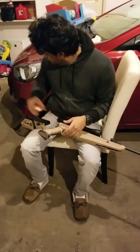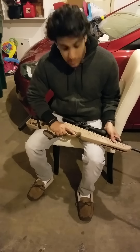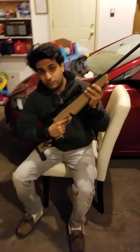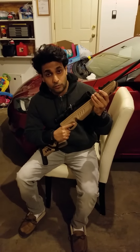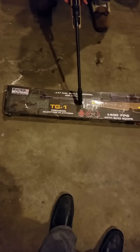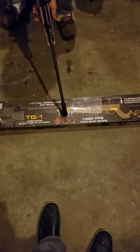Today we are showing you the Swiss Arms TG-1 air rifle with .177 caliber pellets. It's 1,400 feet per second — that's what the box says, you can see here. It's good for target shooting and small pests like squirrels and birds. It's accurate and the most powerful so far.